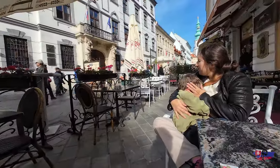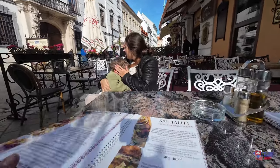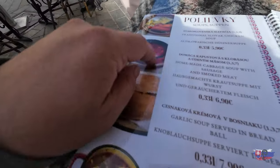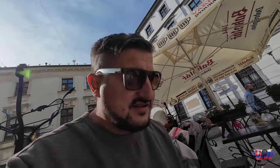So we changed our mind again. We picked this place — it's called Grandmother's and it's right here in front of the tower. Grandmother's: authentic Slovak cuisine. Let's try this out. Looking at the menu: beef goulash, schnitzel, pierogies, homemade cabbage soup with sausage. It's kind of similar to Croatian food, I think.